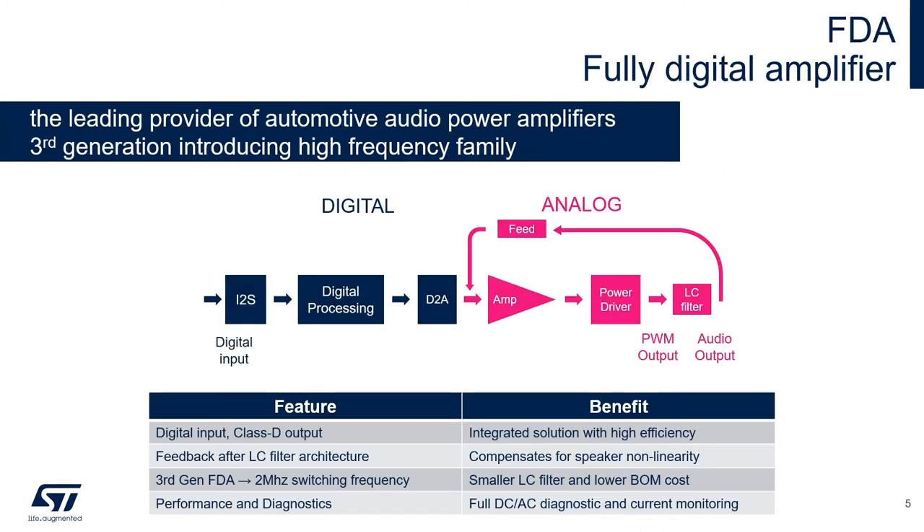Our FDA family, which stands for fully digital amplifier, is our newest Class D audio amplifiers with digital input designed for automotive applications. In this family, we provide a feedback after LC filter architecture, state-of-the-art performance and diagnostics, and in our latest generation of FDA, we are introducing our 2 MHz switching frequency products.